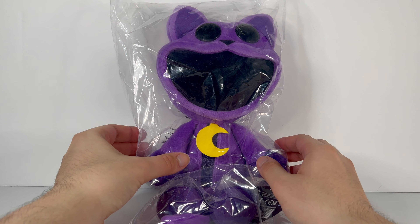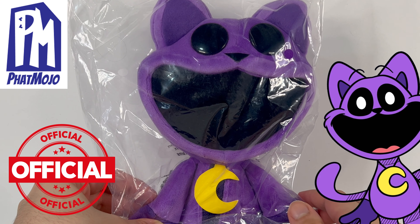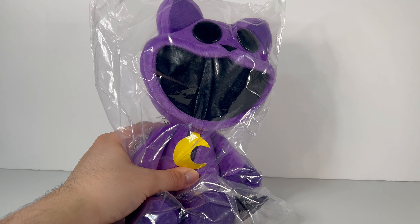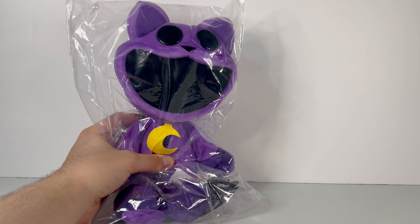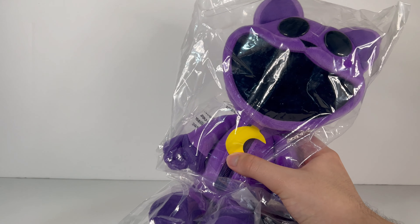This right here is the brand new official deluxe Catnap plush by Fat Mojo and Mob Entertainment. It is an amazing plush. I know I haven't even opened it up yet, but this plush is absolutely amazing, and I still have the official one made by Mob Entertainment right here.